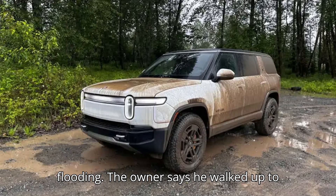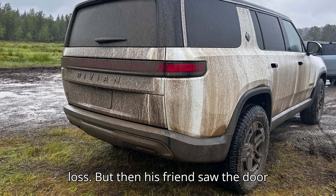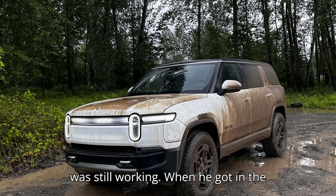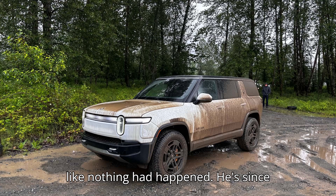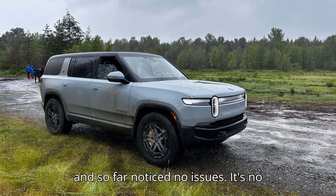The owner says he walked up to the car fully prepared to call his insurance company and report a total loss. But then his friend saw the door handles pop out, a sign that the battery was still working. When he got in the car, the owner says the R1T started up like nothing had happened. He's since fast-charged it and driven around town, and so far noticed no issues.